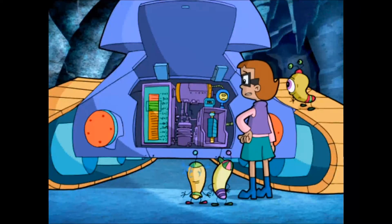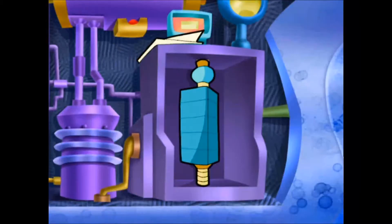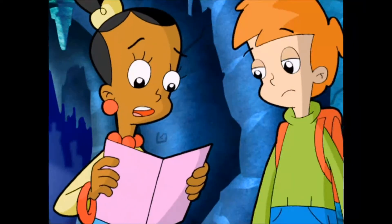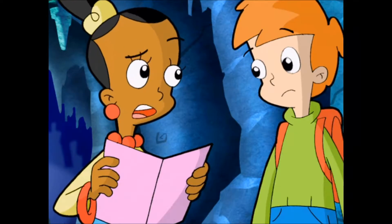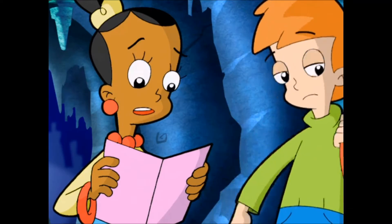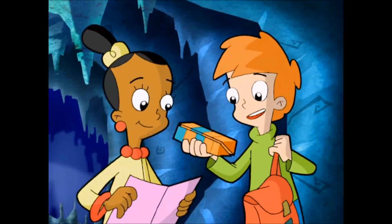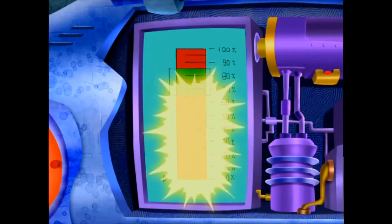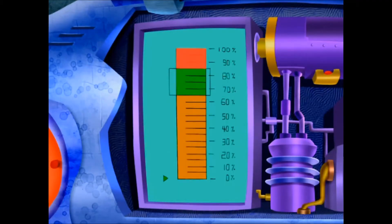Look what I found! This thing gets its power from the same power crystals we used to open the door to get down here. It says here that to power this car, we need a crystal that contains between 65 and 85% orange power stripes. I knew these things would come in handy. Less than 65% and it's a no-go; more than 85% and the motor burns out. It's got to land somewhere between 65 and 85% to get going and to get us out of here.